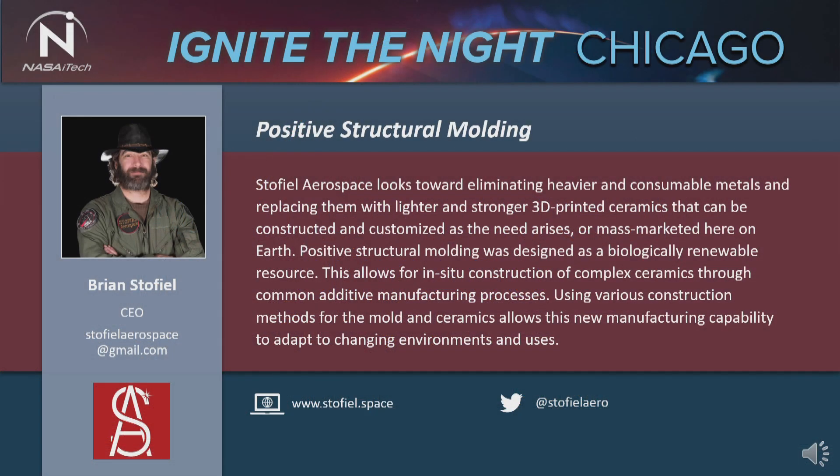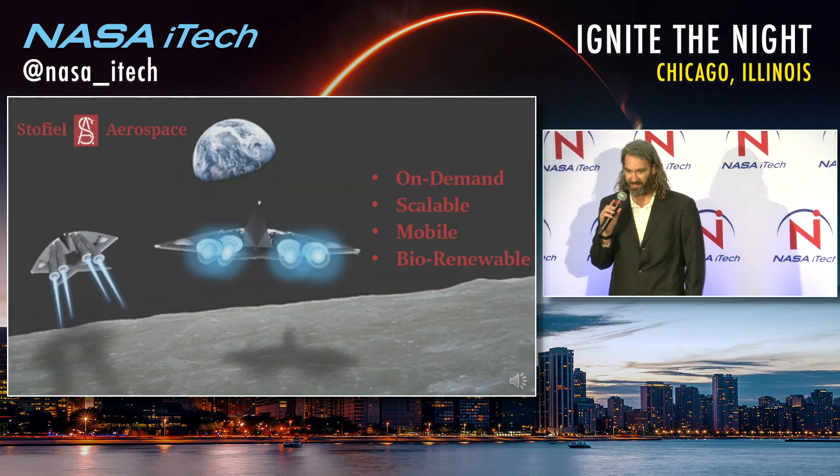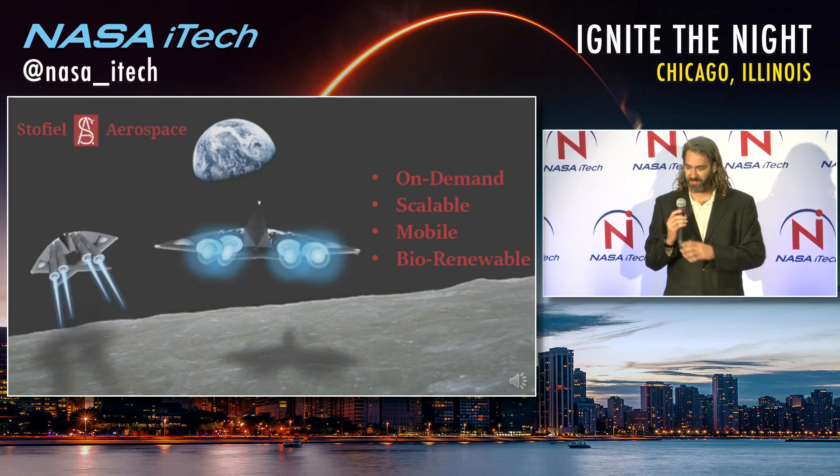Hello, I'm Brian Stofiel, and I founded Stofiel Aerospace with my daughter when she was five years old. She's 13 now. We've been working on Boreas, our small satellite launcher, for about six years now.